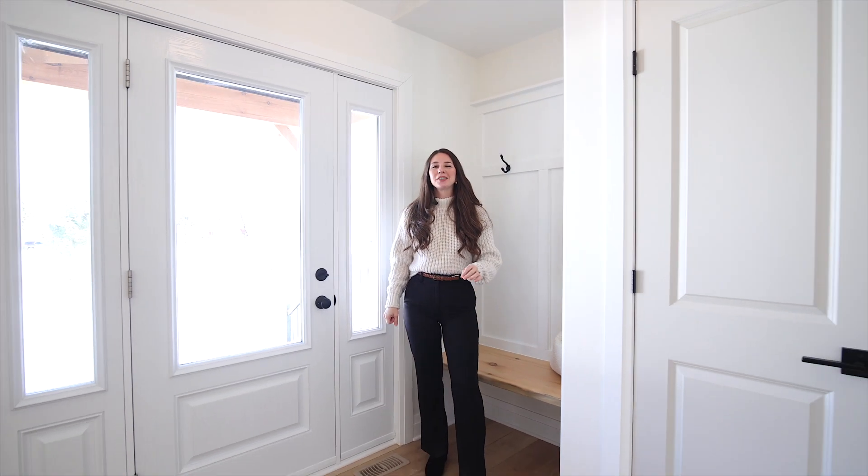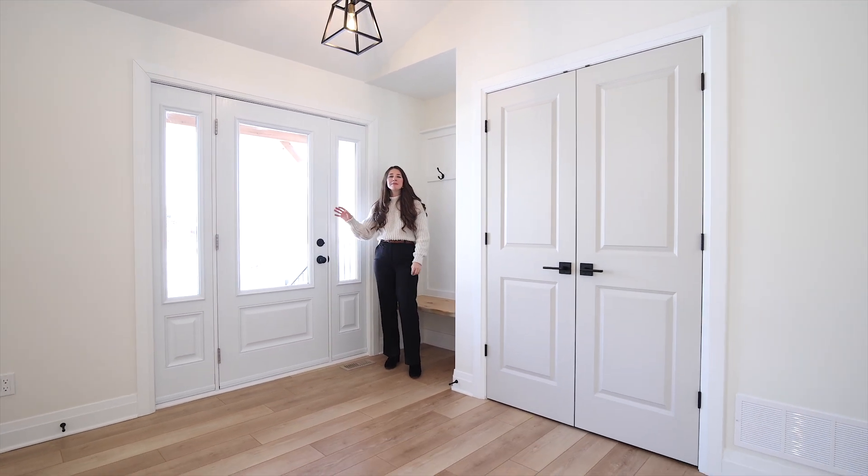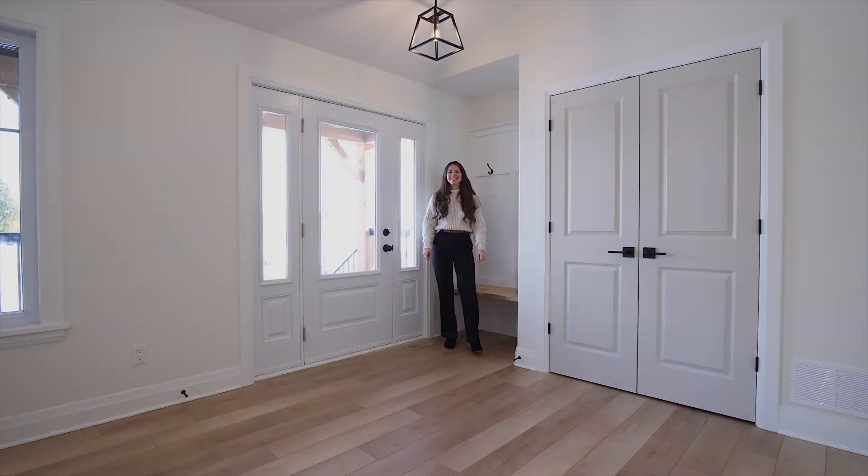Welcome to 504 Hamilton Road, a stunning brand new custom Lockwood Brothers home only minutes from Kemptville on an over one acre lot. The lifestyle here is exceptional — let's take a look.